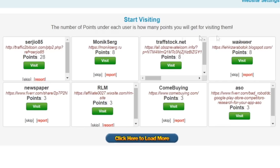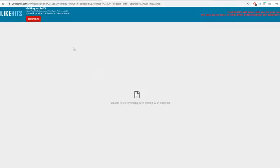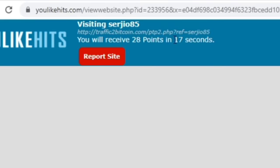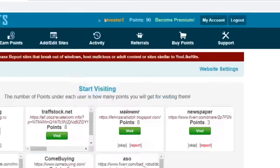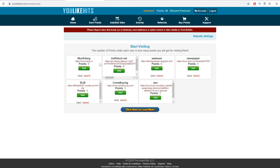This is the list of websites which we can visit and earn points by doing that. I need to click on visit right here. That's going to open up another website. I need to wait for like 15 seconds, so I'll just speed up. Once the countdown hits zero, I can close this page and the points will be added to my account. We got 28 points — it was 62 points before, now it's 90.